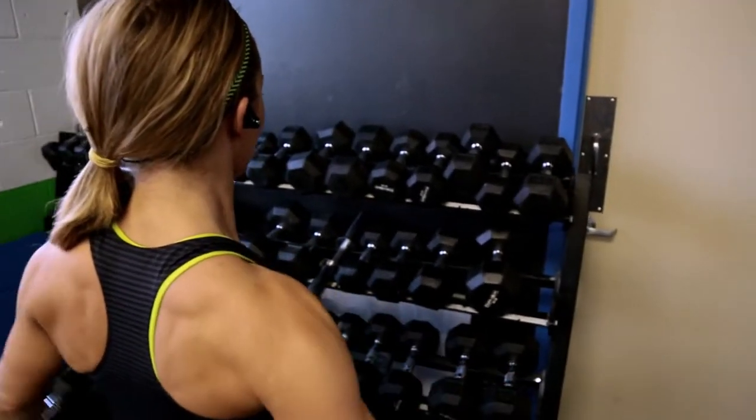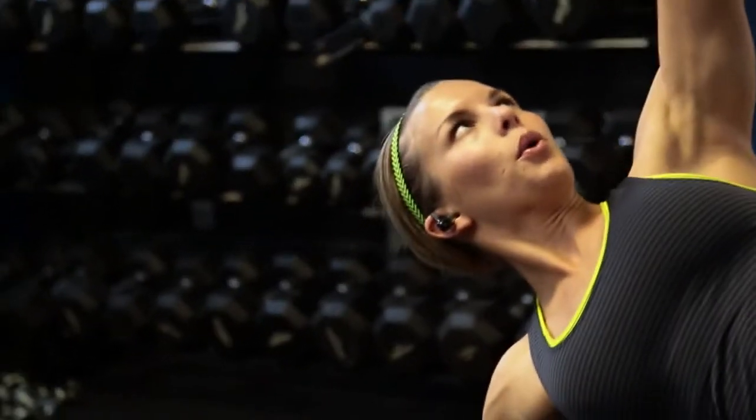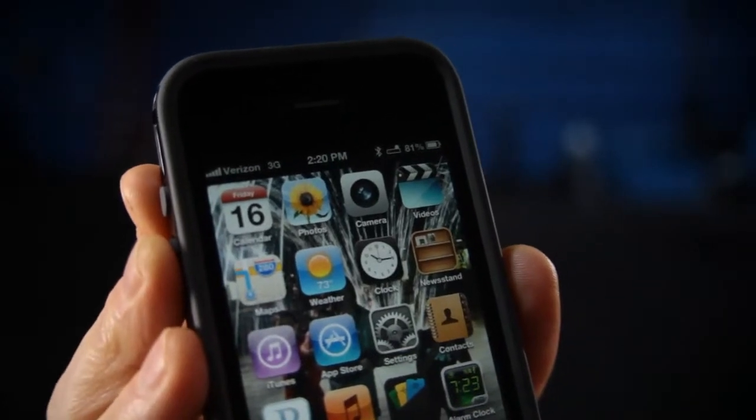They offer a lifetime guarantee against sweat, so when you're working out you can be confident that they're not going to short out. Jaybird's smallest bud yet houses the all-new Battery HD which gives you 8 hours of playtime. You can even see on your iPhone how much battery you have left.